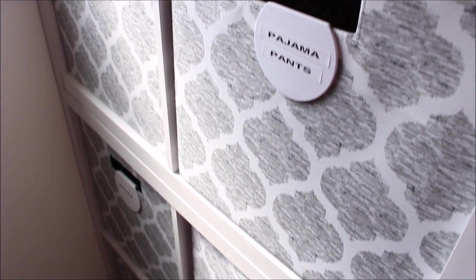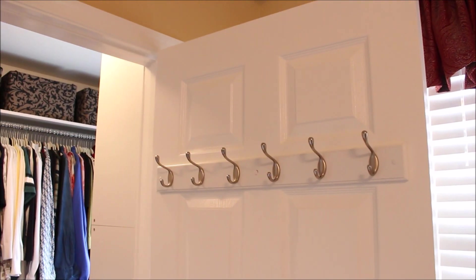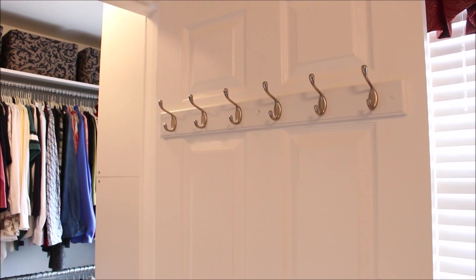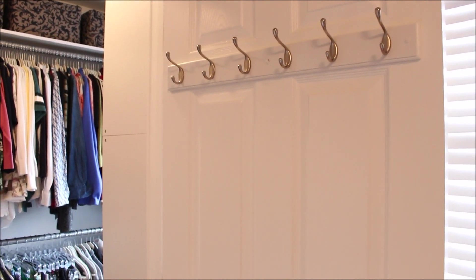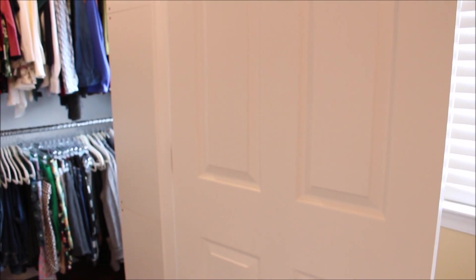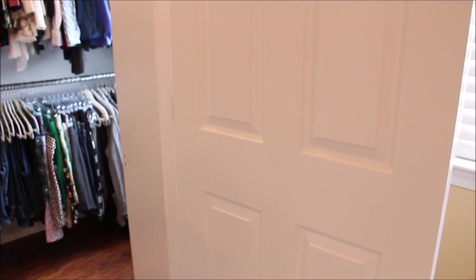One of the things we did that I think had the most impact was removing those bifold closet doors and adding two new larger ones. I have never really been a fan of bifold doors and these new ones really give a slicker look and provide some extra space to hang hooks.